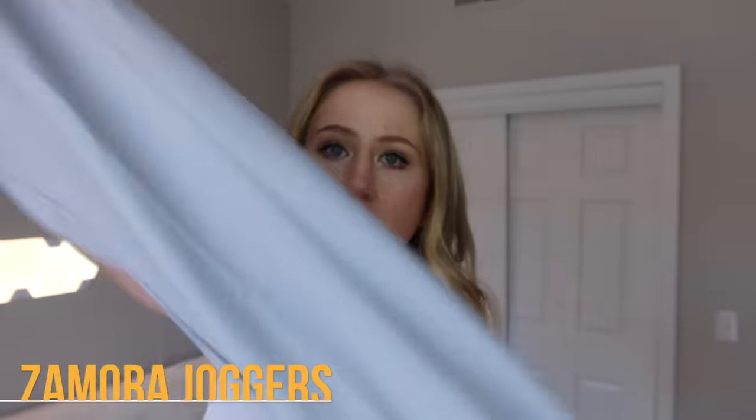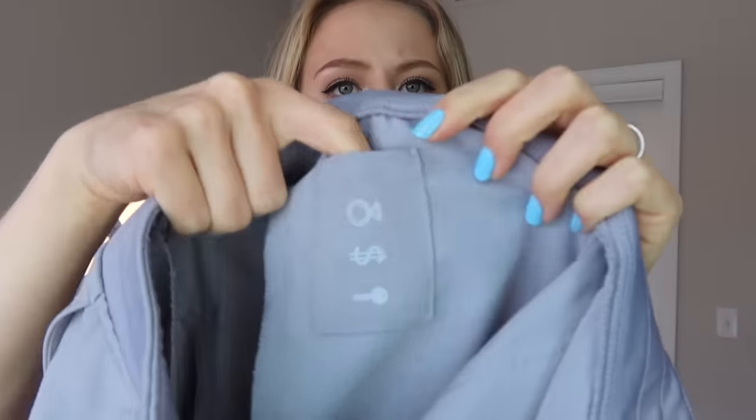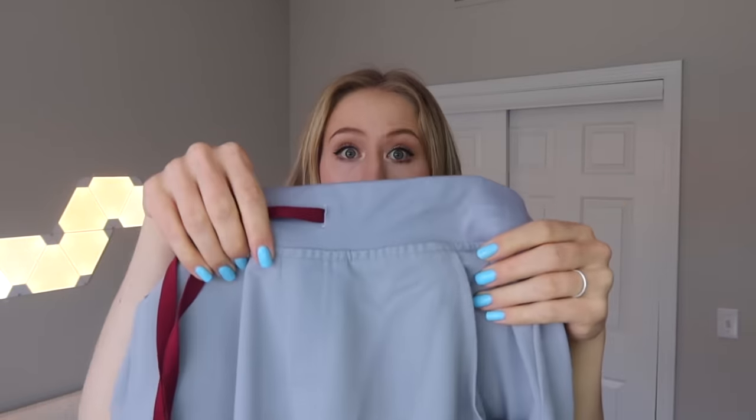Next, we have the Zamora Joggers, also $46 — these are probably their most popular style, everyone loves the joggers. They have a soft cuff at the bottom and do taper. They have the same drawstring waistband as the cargo pants, two front pockets, and two butt pockets. They also have a little secret internal pocket for a ring or any valuables inside the waistband. They have a zip pocket on the side of the right pant as well, but it doesn't fit quite as much as the one in the Cayde Cargos because the legs are a little tighter.